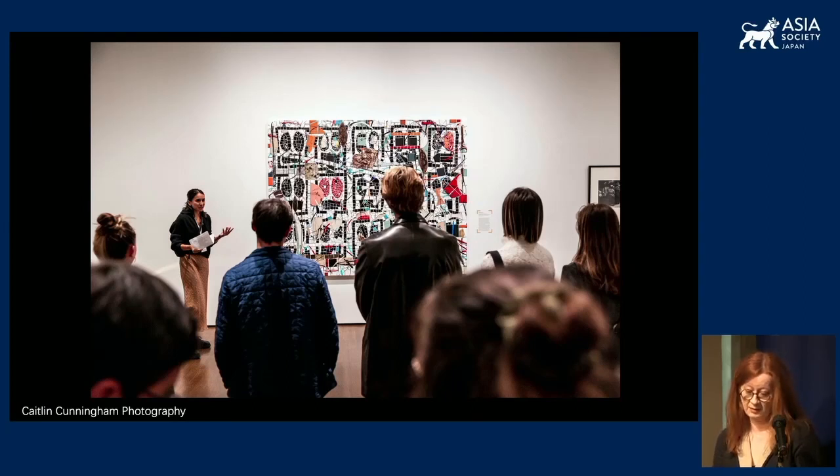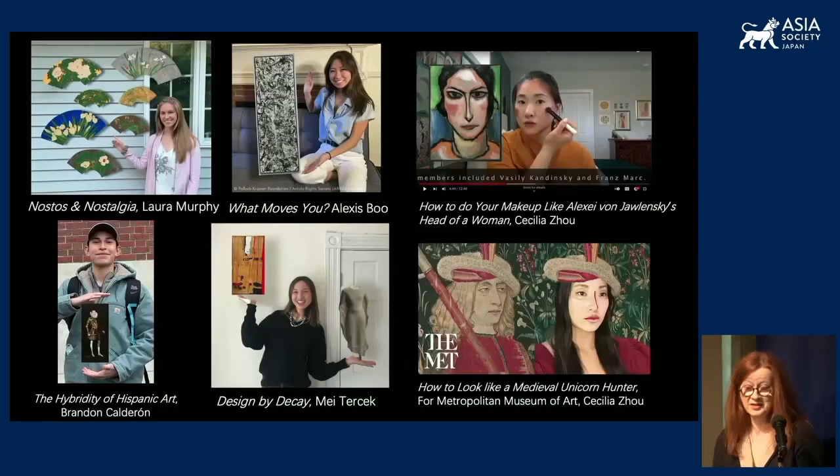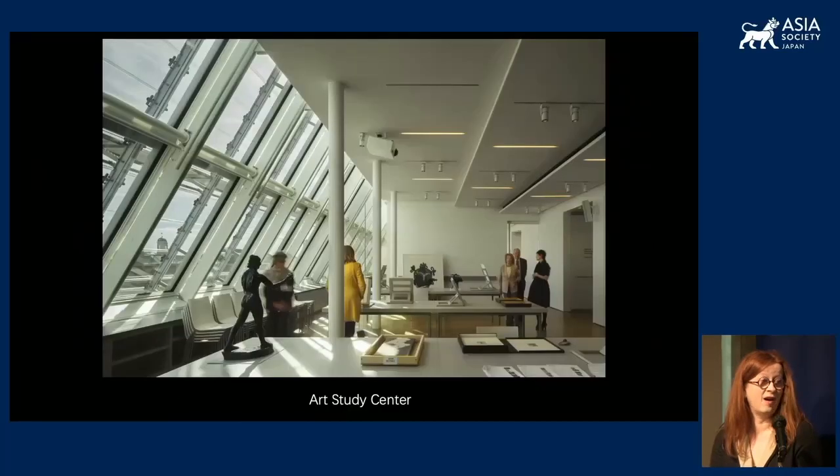The rigorous training allows them to gain knowledge of the collection and develop skills in critical thinking, visual analysis, public speaking, and public engagement. The goal with each tour is less to advance an argument than it is to facilitate a conversation. Recent tours have been on topics such as nostalgia, hybridity, and decay. During the pandemic, one of the guides also developed a series of popular online make-up tutorials that were later picked up and broadcast by the Metropolitan Museum of Art. All of this work happens in a variety of spaces — classrooms, galleries, the museum café — but also critically in the Art Study Center.